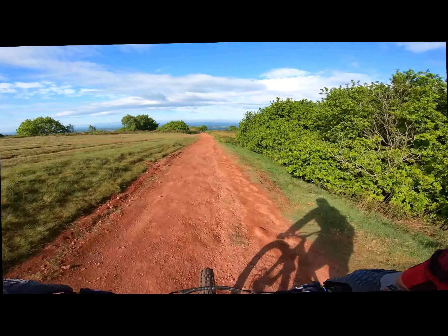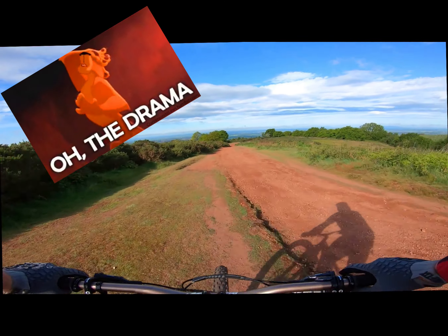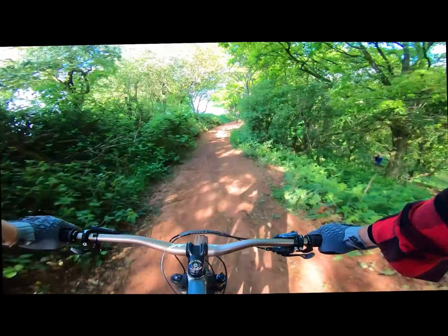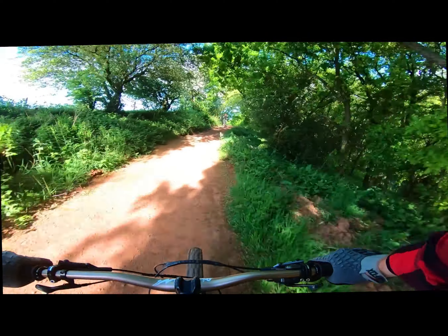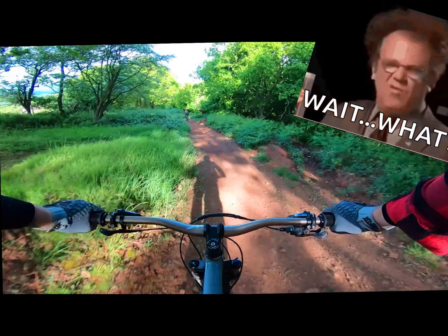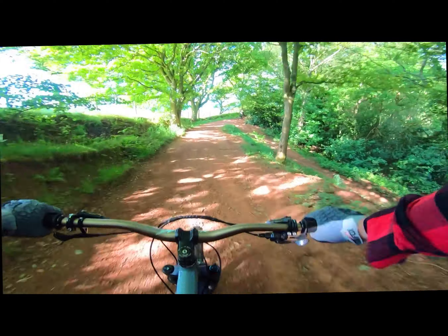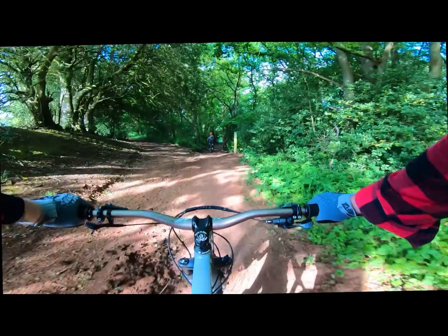The Spine is an interesting one. Last year, or the year before, they did a bit of a renovation — they filled in a lot of the roots and ruts. You can see that dog walker there: she heard us ages before we went past because we called out to her. They filled in these roots and ruts, which is what made this section challenging especially when done fast. I damaged two rims here in six months on a hardtail, going too fast and pinch flatting my rim.